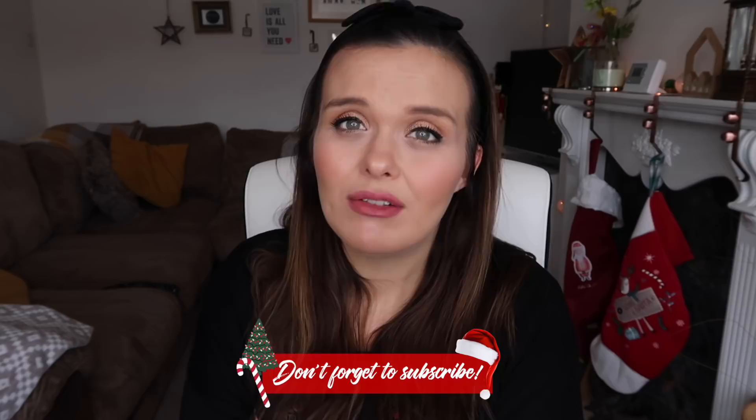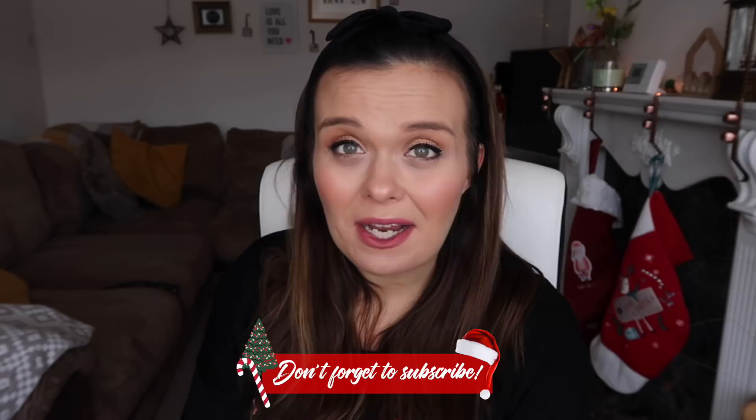Those are my favourites for November and December. I hope you enjoyed this video — if you're not already subscribed make sure you do if you like videos like this. I have a baby due in March so you can look forward to counting down to that as well. Thank you so much for watching, have a lovely day whatever you're up to, and I will see you very soon. Bye!